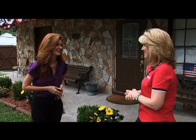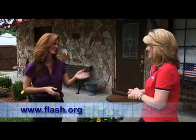There's a website they can reach you at, right? That's right. Flash.org is where any consumer can come to learn more, and it's free. Thanks, Leslie. Thank you.